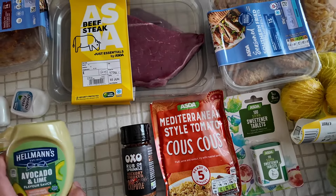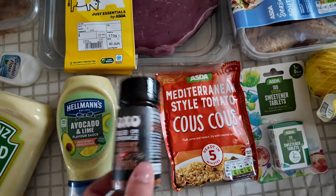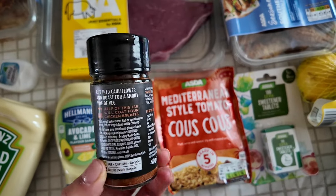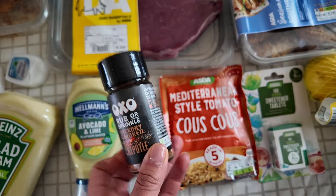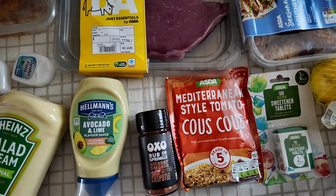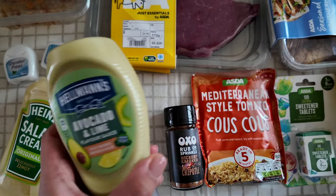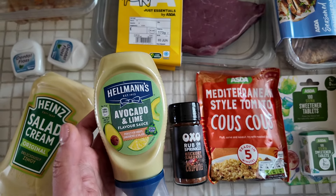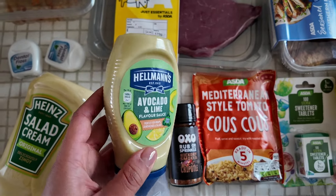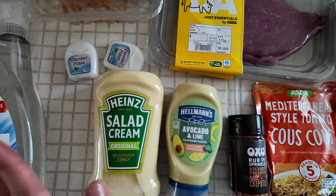This was on offer so I got two things that were on offer, and if they're good I might pop back and get some more because they were really cheap. I got this OXO rub and sprinkle hickory smoked chipotle spice rub and it was 75 pence — I think it was £1.80 or £1.50 before. Then I got this Hellmann's avocado and lime flavour sauce — apparently this is good and it'll be nice to have with the brown stew chicken, and this was only 60 pence, which is a great bargain.